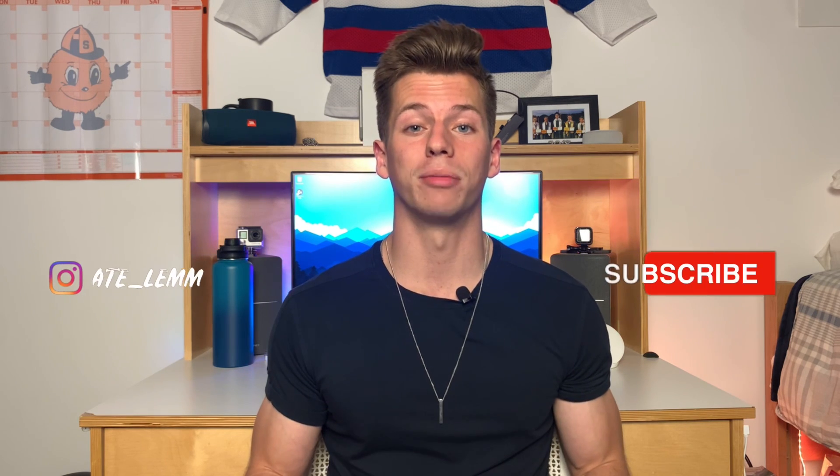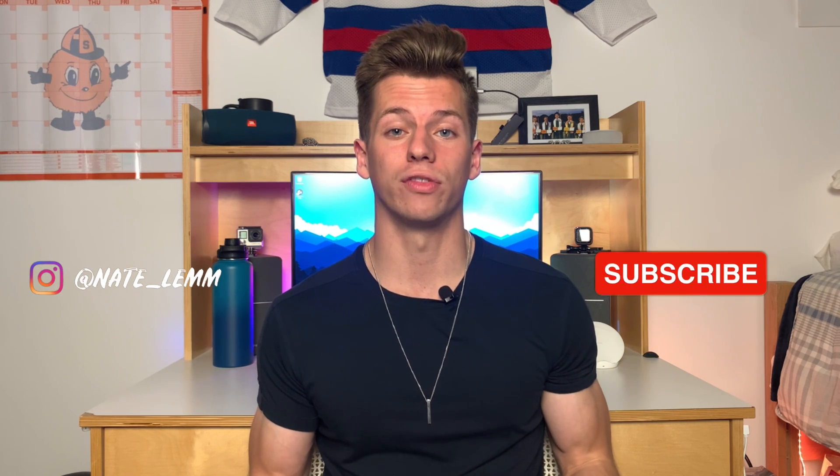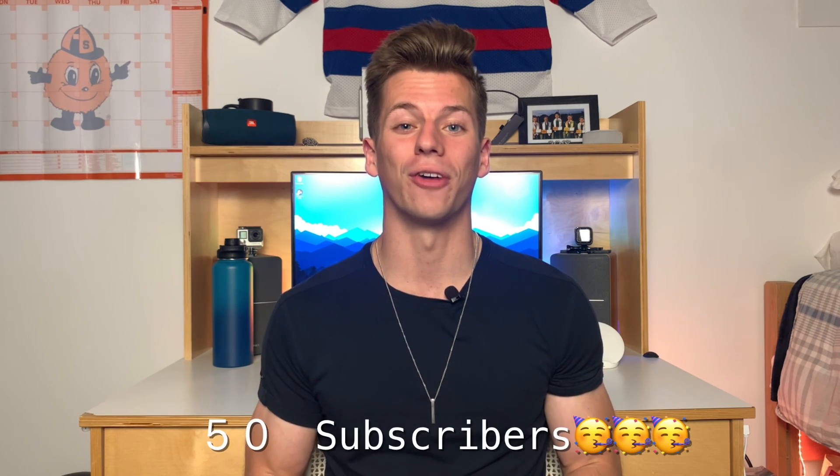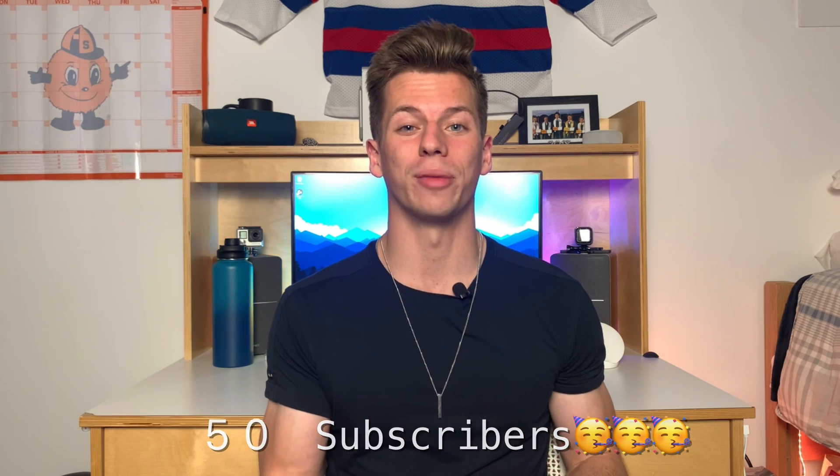Before I get into the comparison, if you're new to this channel and you're interested in tech just like I am, please subscribe down below. We just passed 50 subscribers, so thank you to every one of you. I've only been doing this for two months and 50 subscribers is huge to me. Without wasting any more time, here's my comparison between Notability and GoodNotes 5.